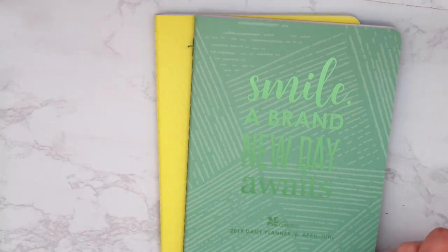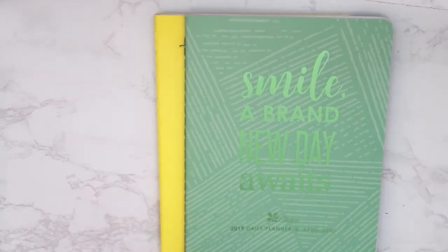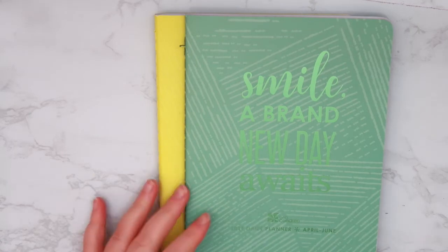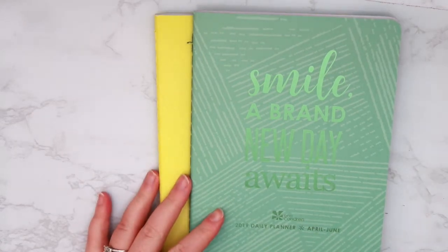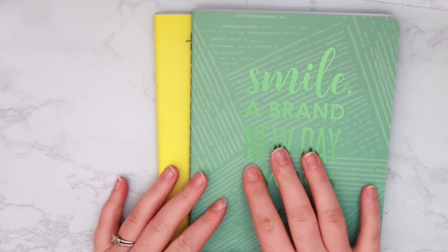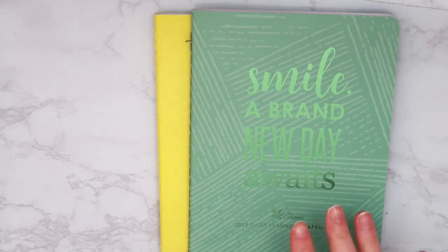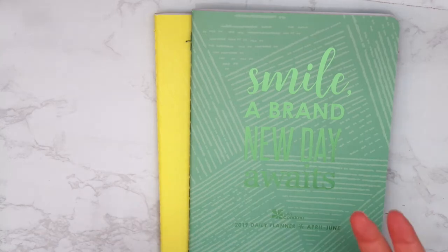I know they're really popular in the planner world right now. Maybe I'll try them again in 2020, but in 2019 these just didn't work for me. I think they're beautiful and I think it's an awesome concept. I've seen people on Instagram and Facebook going to Staples and getting these bound with a spiral — I have thought about doing that for 2020 because I'm a spiral girl, that's just what works best for me. So maybe I'll do that, but for now they didn't work for me in 2019.